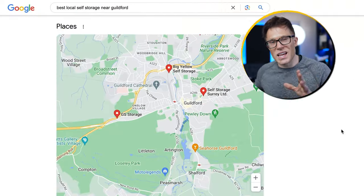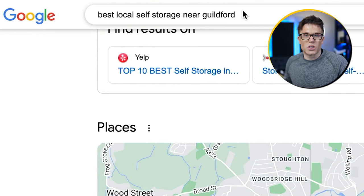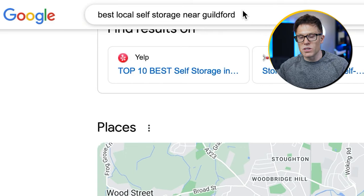With local SEO, we're really thinking about two different types of ranking and today we're going to cover both of them. To illustrate how this works, I've done a search here for 'best local self-storage near Guildford.' This is a local search — I could have also just searched for 'best local self-storage' and as long as I was near Guildford, I would see similar results.